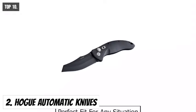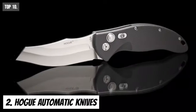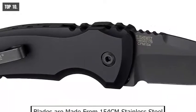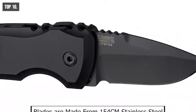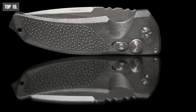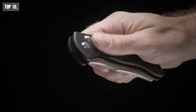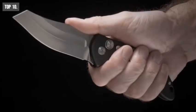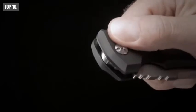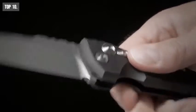Hogg automatic knives are precision-based folders. These knives are perfect fit for any situation where fast, reliable, and one-handed deployment is paramount. The blades are made from 154CM stainless steel and are cryogenically heat-treated to ensure a long-lasting edge. Hogg automatic knives ensure a dependable grip. You can operate it with a button lock and deploy with extreme speed and repeatability. This knife also features an additional manual safety to prevent accidental opening.